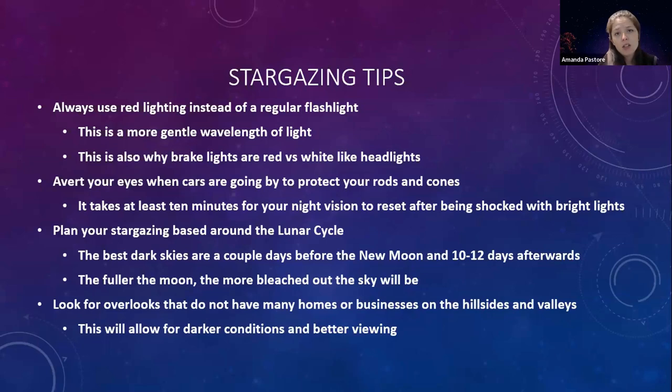When looking for places to stargaze on the parkway, if you're not nearby any of the ones I mentioned — there are so many to choose from — just look for overlooks that don't have many homes or businesses on the hillsides, mountainsides, or down in the valleys, to allow for better and darker conditions that won't impede your viewing.